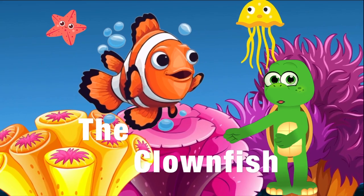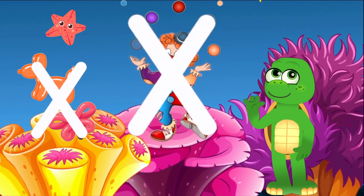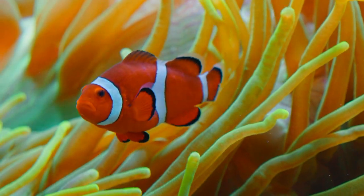First things first, why do you think they're called clownfish? It's not because they can juggle or make balloon animals, but because of their bright bold colors and patterns.